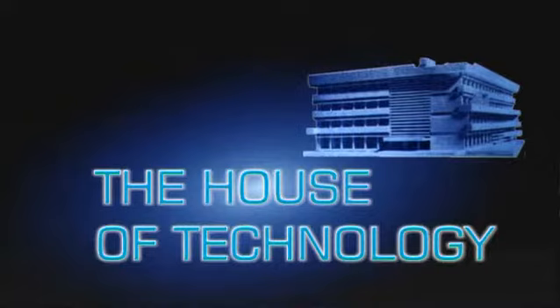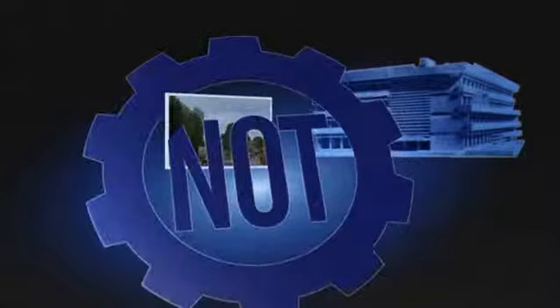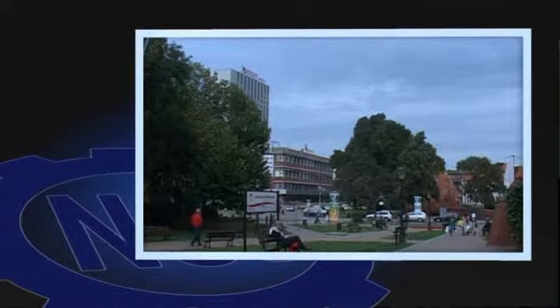The House of Technology in Gdańsk is the headquarters of the chief technical organization in Pomerania, North Poland. The building is located in the center of the old town of Gdańsk and it is the venue for science and technology events at the regional, national and international level.